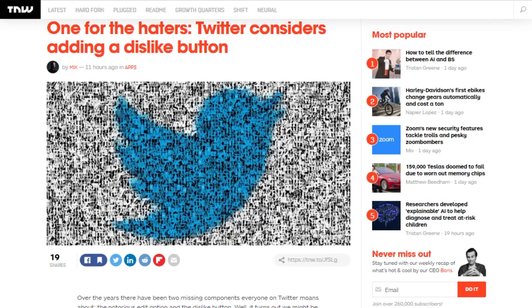Twitter product lead Kayvon Bakepour has been answering people saying, why are you giving us Fleets when you should be giving us an edit button or better ways to stop misinformation? Among the things they asked was a dislike button for the platform. Bakepour responded that the company is exploring adding a dislike button. He says the priority now is minimizing the spread of inauthentic behavior, better harassment reporting tools, and cracking down on misinformation. Twitter previously let users report tweets they didn't like, but other users didn't see a tally of that number.